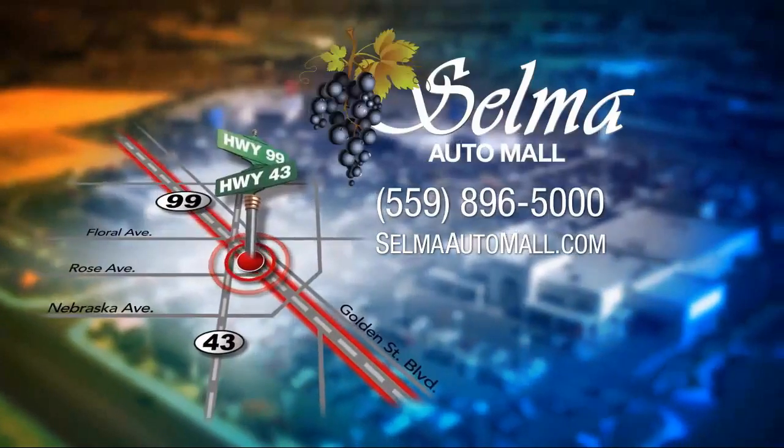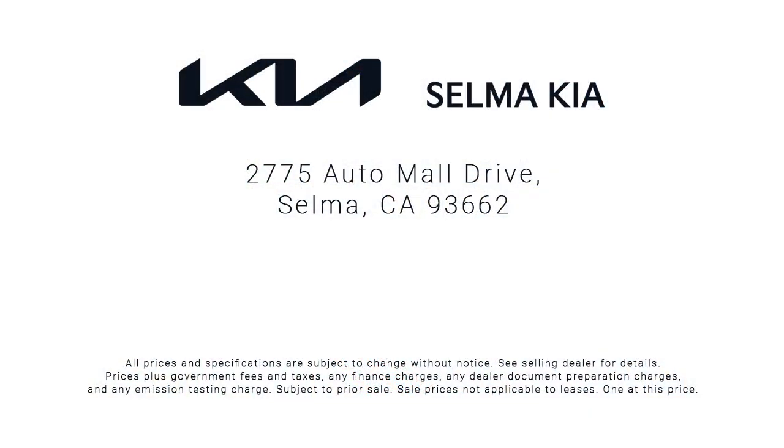the Selma Auto Mall has proven that when it comes to buying a car, there's no better place than right here. With a replica of an 1880 steam locomotive chugging around a 20-acre lot, complete with two tunnels, koi ponds, waterfalls, and a bounce house, the Selma Auto Mall offers a unique shopping experience not offered by any other dealer in the valley.